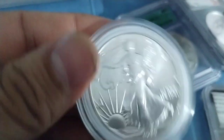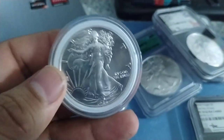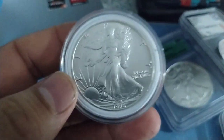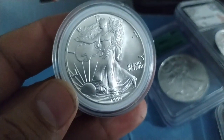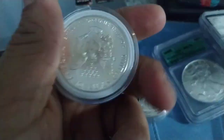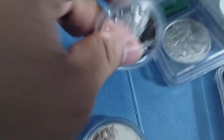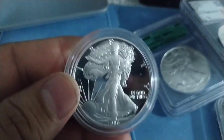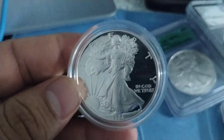And I have the first day issue coin from 1986 — the first American Silver Eagle that ever came out. This is nice, this is beautiful. At the back there's a little toning too. But I also have the proof — the 1986 proof. That's wonderful.